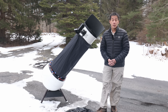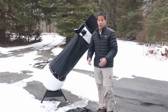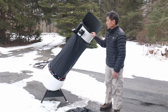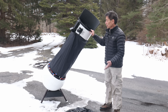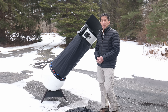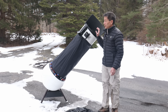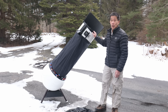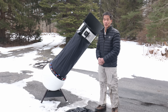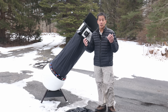Here we are with the 12.5-inch F4.8 Portaball with a focal length of around 1,525 millimeters. Once you get this thing assembled, it really is a lot of fun — just a pleasure to pan around, change the eyepiece height, and go wherever you want. Unlike the 8-inch Portaball, which only has a plastic 1.25-inch helical focuser done for weight savings, the 12.5 has a bona fide 2-inch Crayford-style focuser so you can use your big fancy eyepieces. Here's a 27-millimeter Panoptic yielding around 56 power — a great low-power eyepiece.